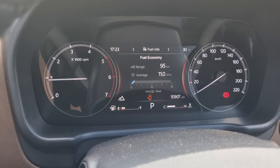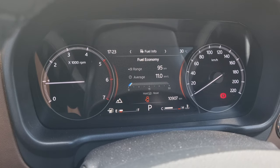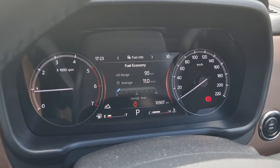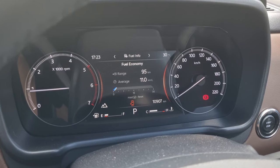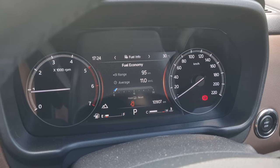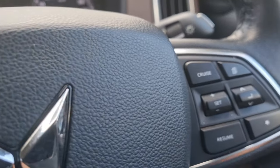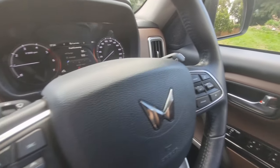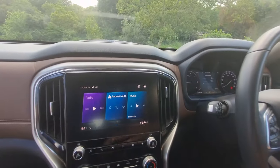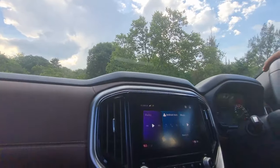Starting behind the wheel — the instrumentation is clear, easy, and simple, and you can scroll through everything. Average fuel consumption has fluctuated between 11 and 13–14 kilometres to the litre, which is pretty good — between seven and nine litres per hundred depending on conditions. In everyday urban use you're going to get about eight and a half to nine litres per hundred, which is quite fair on a vehicle like this. On the multifunction steering wheel you've got cruise control and all your controls, exactly what you expect.